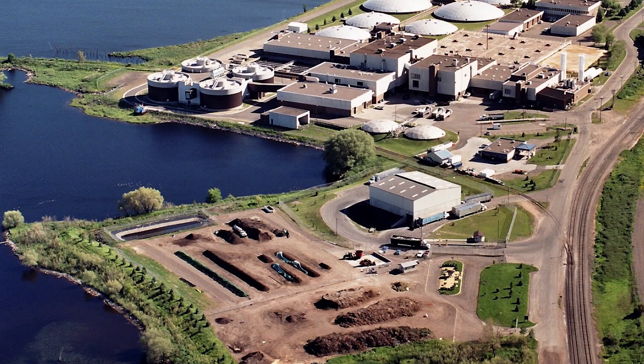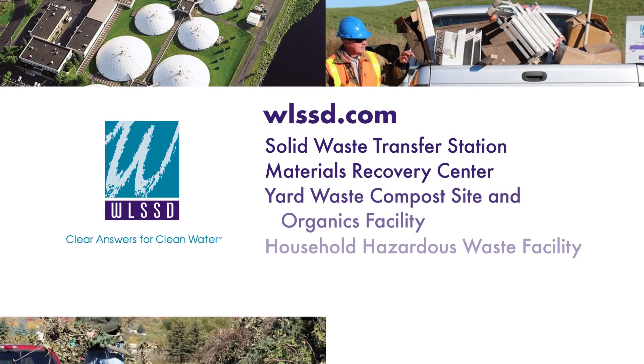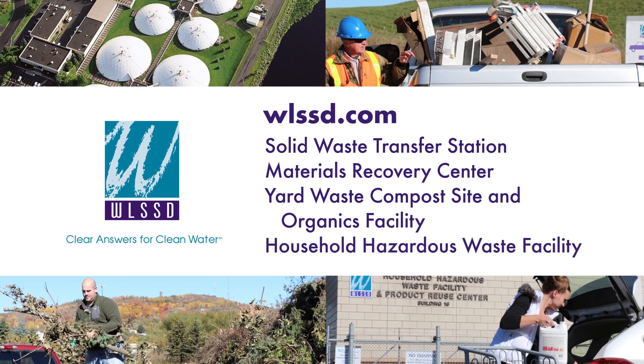Thanks for joining us on our virtual tour of the Western Lake Superior Sanitary District's WLSSD Solid Waste Facilities. Each of these facilities provide services that keep our communities safe and clean.